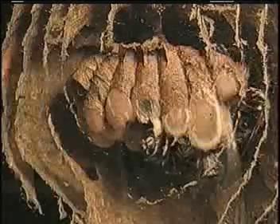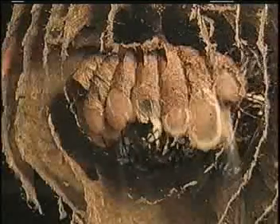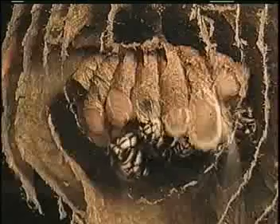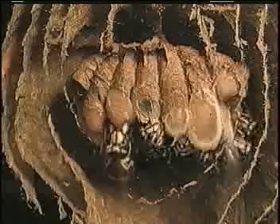Finally, on June 18, a worker trims away the flap on the now empty cell. The queen, meanwhile, attends to the larvae next door, then inspects the vacant cell.